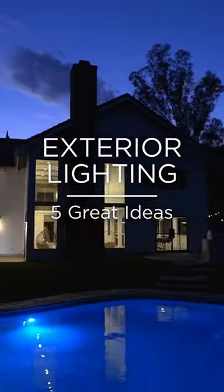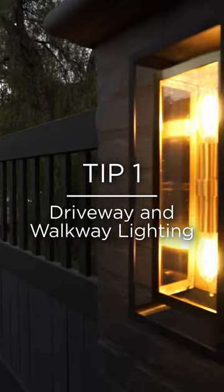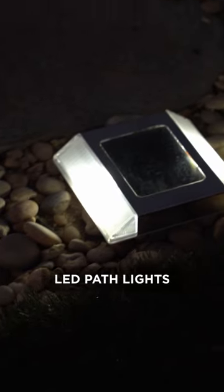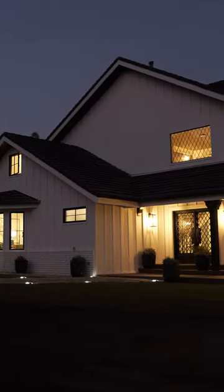Exterior lighting: five great ideas. Number one, driveway and walkway lighting. To welcome guests in style, I created a grand entrance with some simple lighting techniques. I love using solar-powered LED path lights. Here, they lead us to the front door.